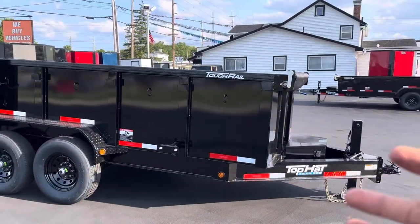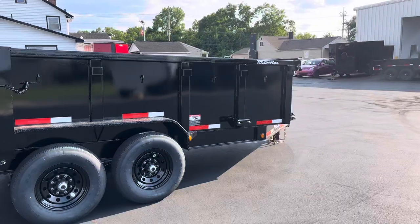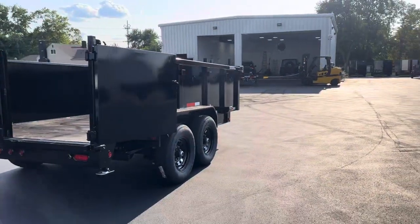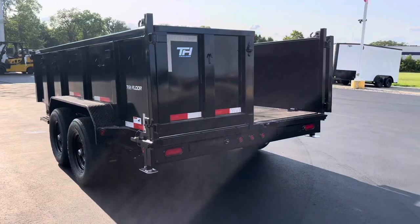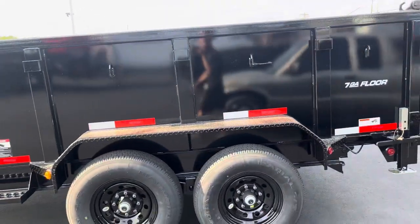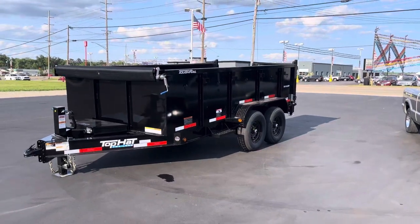You've got eight lug nut wheels on it — this thing is absolutely beautiful and heavy duty. You guys know what you're getting into if you're looking at this video. If you have any questions, call us at 513-420-0000 or check out our website at ohiotrailersdirect.com for more details, photos, or to browse our dump trailers and enclosed trailers. I really appreciate you guys watching. Thank you, and have a blessed day!